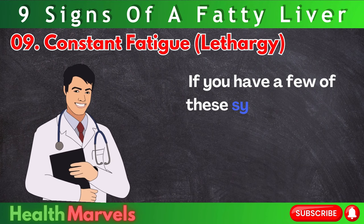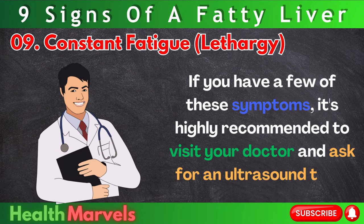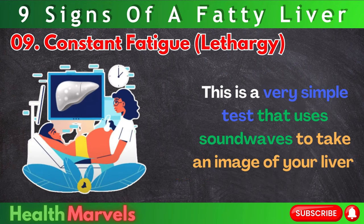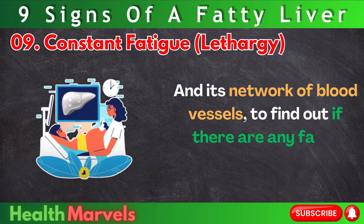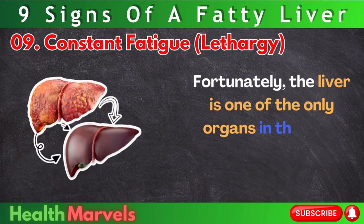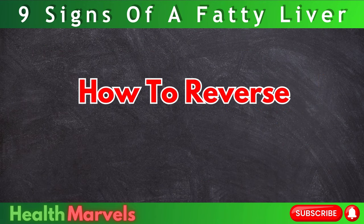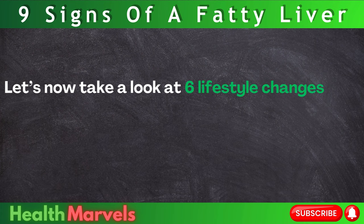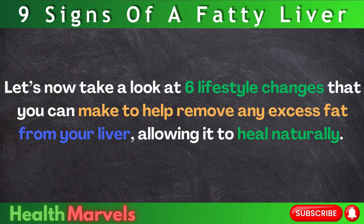If you have a few of these symptoms, it's highly recommended to visit your doctor and ask for an ultrasound test. This is a very simple test that uses sound waves to take an image of your liver and its network of blood vessels, to find out if there are any fatty deposits building up. Fortunately, the liver is one of the only organs in the body that can completely heal and regenerate.